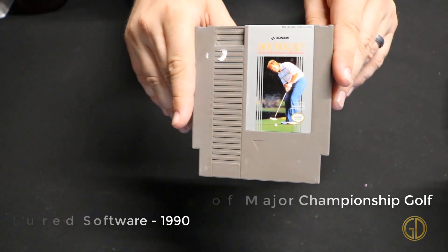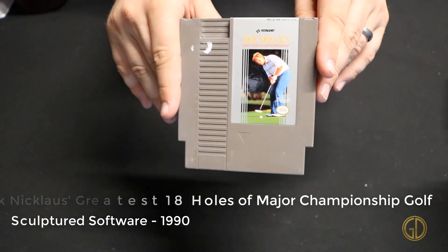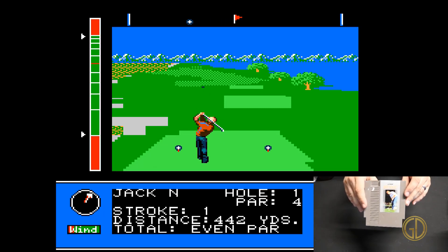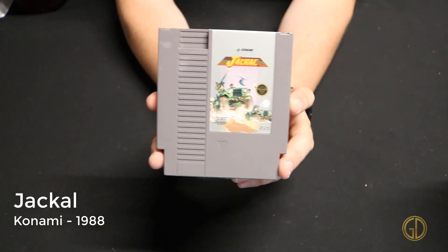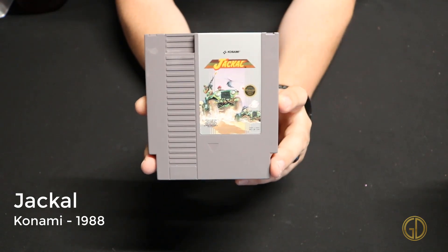Up next we have Jack Nicklaus' Greatest 18 Holes of Major Championship Golf released by Sculptured Software in 1990 — that is a very long-winded title for a game that is not very good in my opinion. It's just a golf game on the NES and I didn't find it very appealing.